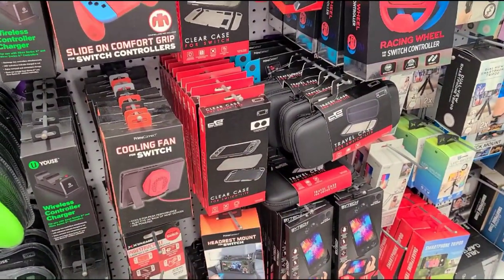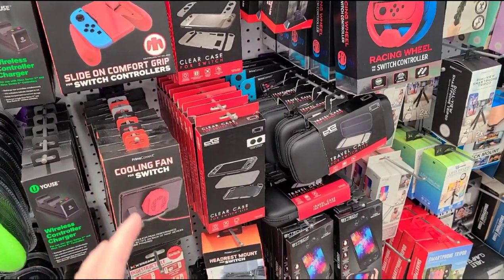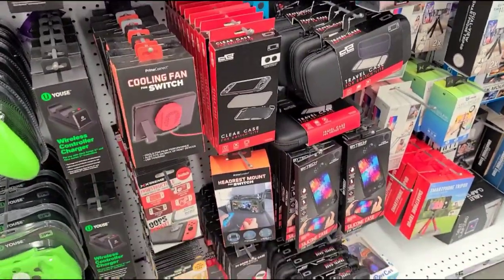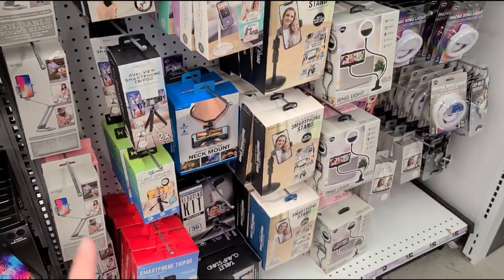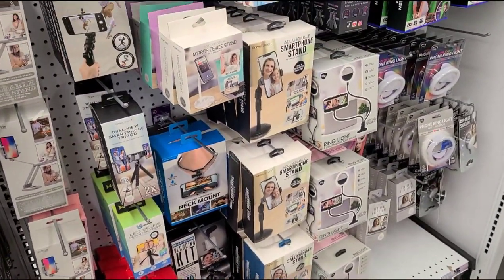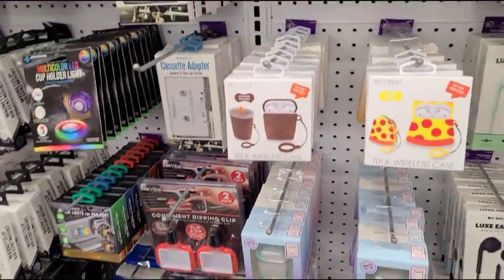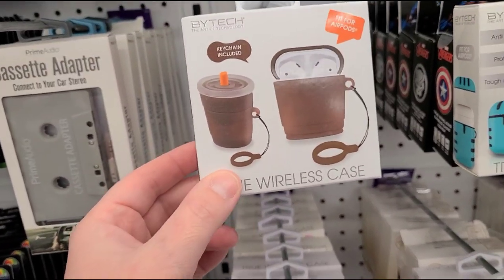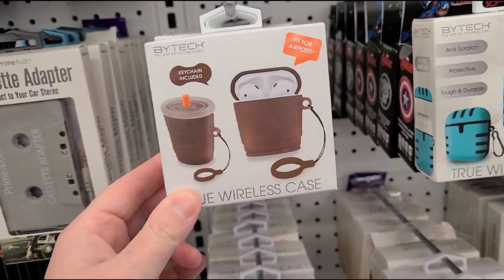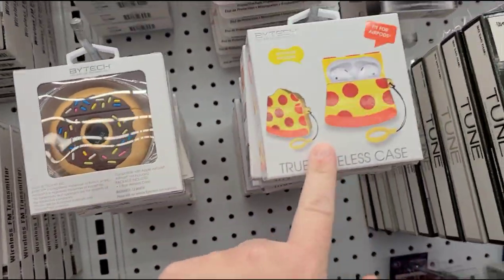For your gamer, there are Nintendo Switch accessories — not Nintendo Switch brand but compatible with the Switch. There's also stuff for vloggers: smartphone stands and ring lights. And these AirPods cases caught my eye — they're so cute, like a little cup of coffee, a donut, and a pizza.